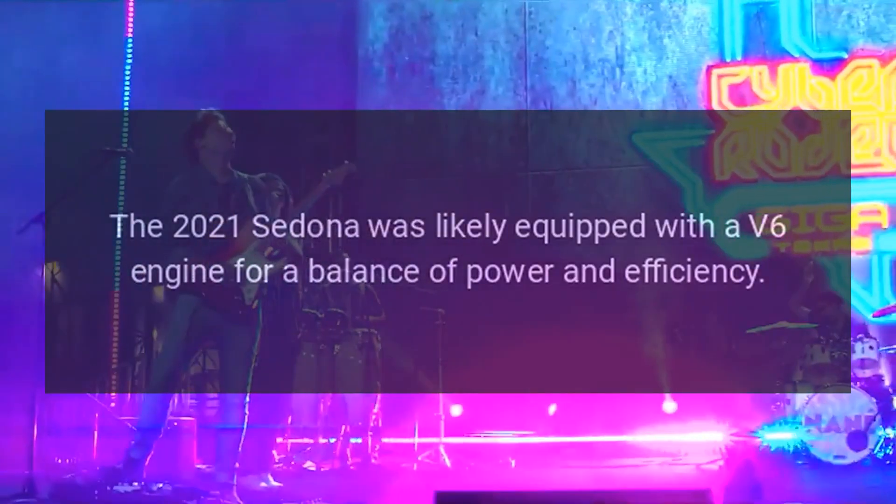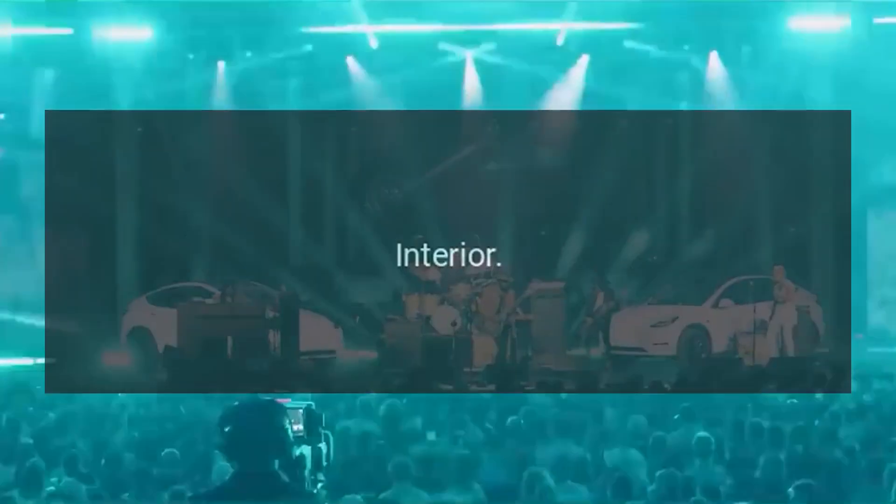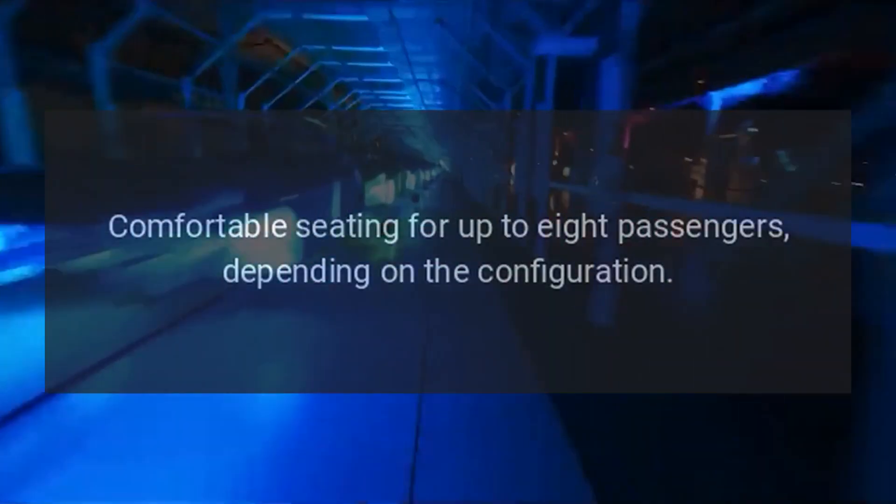Engine and Performance: The 2021 Sedona was likely equipped with a V6 engine for a balance of power and efficiency. It typically featured an automatic transmission and a front-wheel drive configuration.